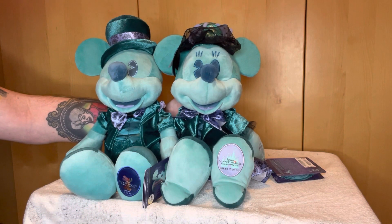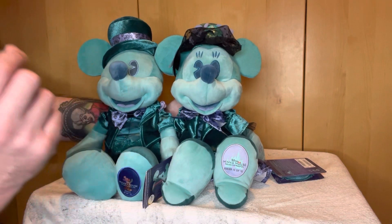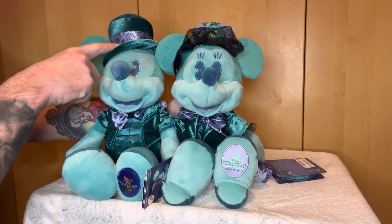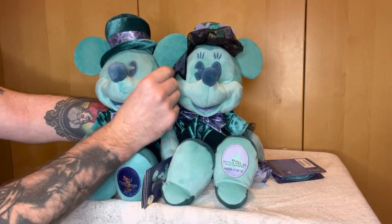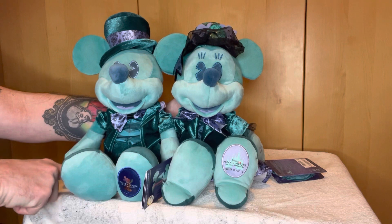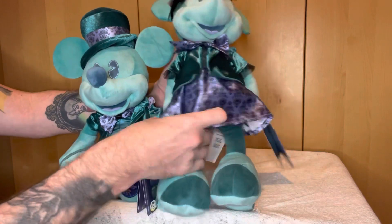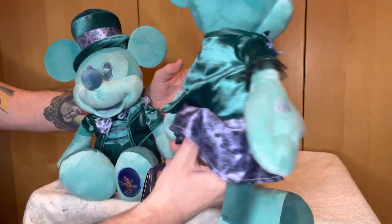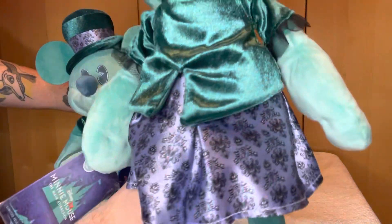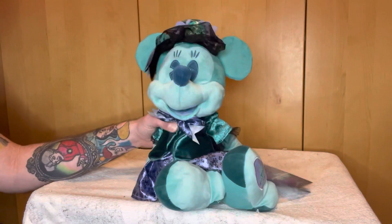Which one is better — Mickey or Minnie? Well, the only slight problem I have with Mickey is the design. We've only got the Haunted Mansion fabric on the top hat, dickie bow, and the side of his trousers. Whereas on Minnie, we've got the hat, the dickie bow, and the lovely skirt which is just full of the Haunted Mansion design. So with that, it has to be that Minnie is the best one of the two.